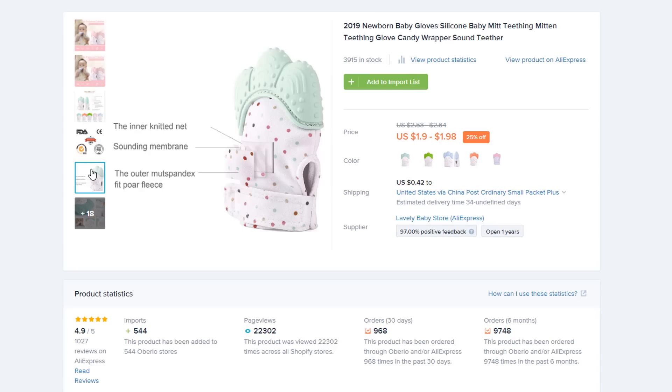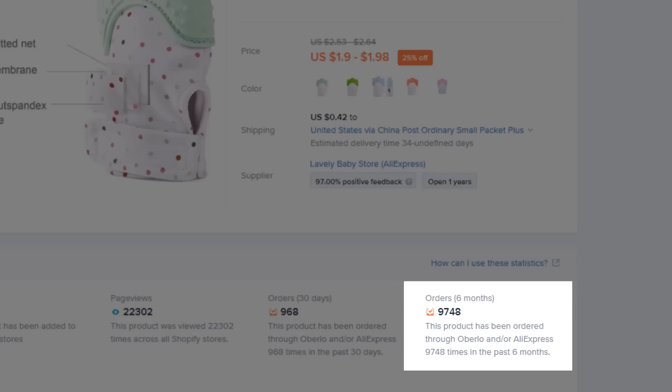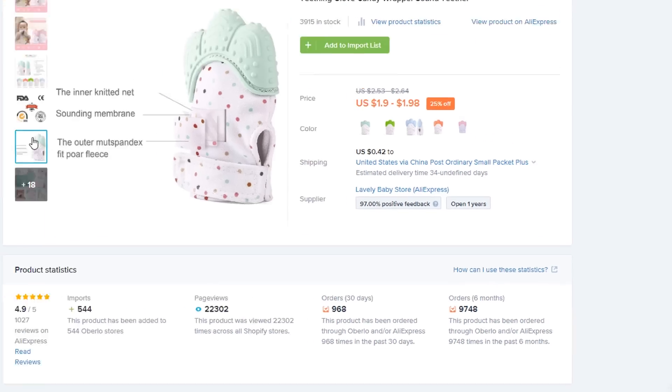These are the perfect product for your store because they solve a huge concern mothers have. Teething is a frustrating and painful part of infancy for both mother and child, but these mitts help by giving the baby something soft and safe to chew. Just look at the sales data — these mitts racked up over 9,000 orders in the past 6 months. Consider joining baby Facebook groups and looking into Instagram influencers to market this product.